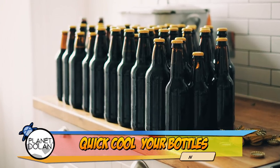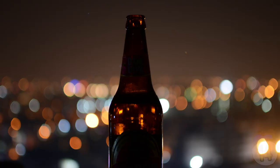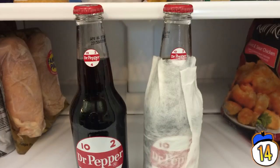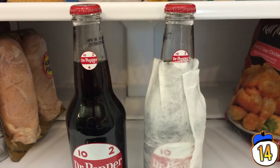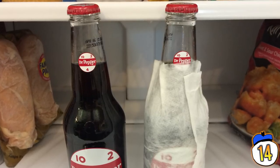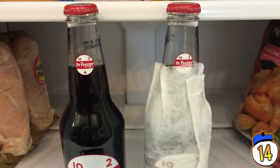14 – Quick Cool Your Bottles. There's nothing worse than warm beer, except maybe no beer, but who has time to wait? Cool your brews quickly by wrapping the bottle or can in a damp paper towel, then leave it in the refrigerator, and in 15 minutes it should be deliciously cold. The evaporation of the water sucks the heat right out of it.